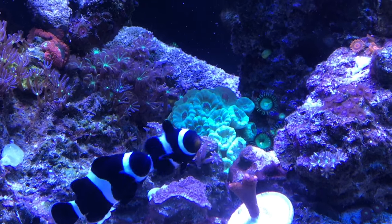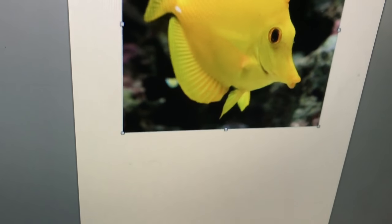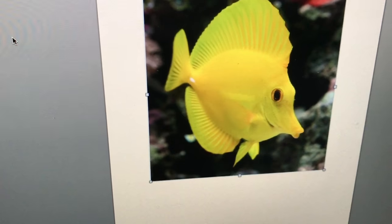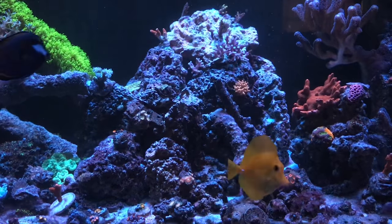The idea behind super gluing the aptasia is to starve them out. I know they probably released all kinds of spores and things like that, but hopefully they didn't. Also, what I did — I've done this before and I know people might think it's funny — but I printed out a yellow tang. I think getting a yellow tang is awesome, they're awesome fish, but I still believe they should be one of the last fish to add.